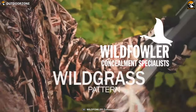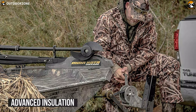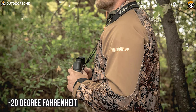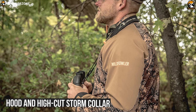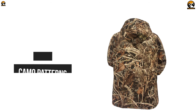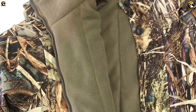Stay dry and hunt longer with the Wild Fowler Outfeater Camo Wildgrass, a super comfy and warm jacket designed to increase your success chances. This jacket features advanced insulation that will keep hunters warm with 100 grams of lightweight heat-trapping polar fleece, which is rated to temperatures as low as minus 20 degrees Fahrenheit. It also has a hood and high-cut storm collar for additional warmth. Its soft tricot outer material does an excellent job of keeping you silent while its camo patterns keep you concealed. It comes with a specialized 3-layer membrane guaranteed to keep rain, snow and wind out while letting moisture escape for a breathable fit.